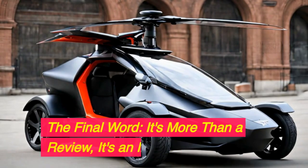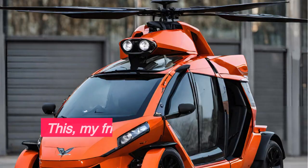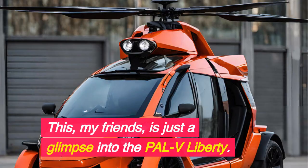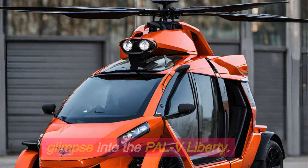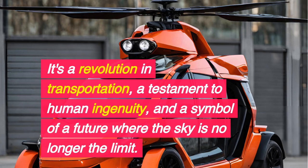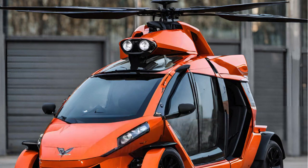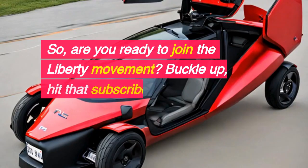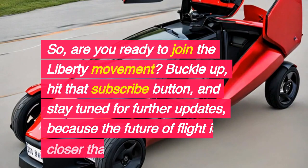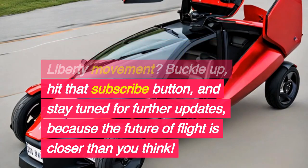The final word — it's more than a review, it's an invitation. This, my friends, is just a glimpse into the PALV Liberty. It's a revolution in transportation, a testament to human ingenuity, and a symbol of a future where the sky is no longer the limit. So, are you ready to join the Liberty movement? Buckle up, hit that subscribe button, and stay tuned for further updates, because the future of flight is closer than you think.